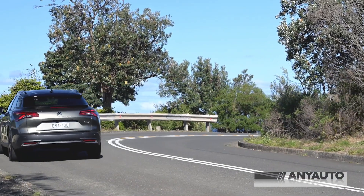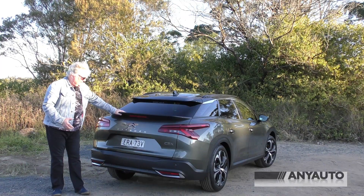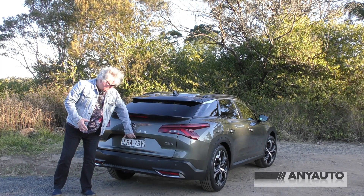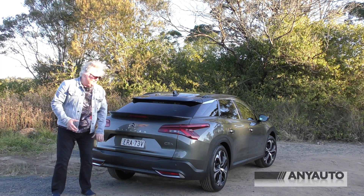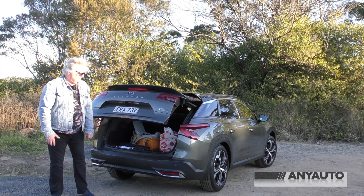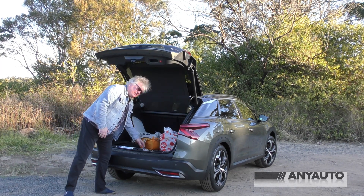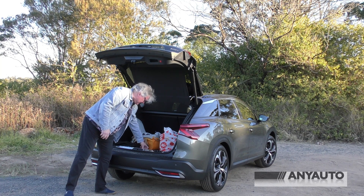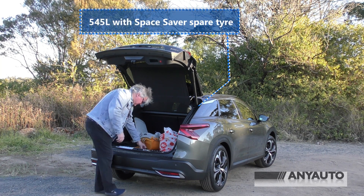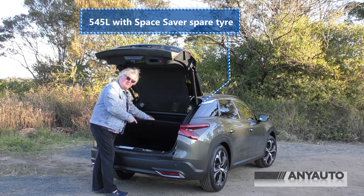The back is relatively simple — just a simple liftback with this huge spoiler and the Citroen chevrons. Inside, the boot is fairly spacious, and underneath there's a space saver spare.